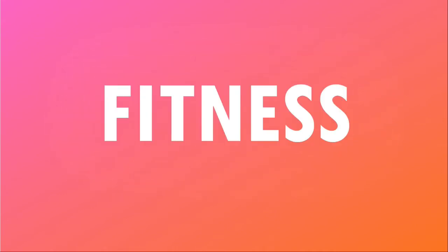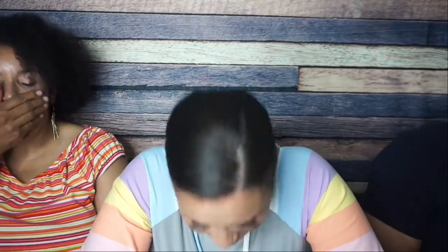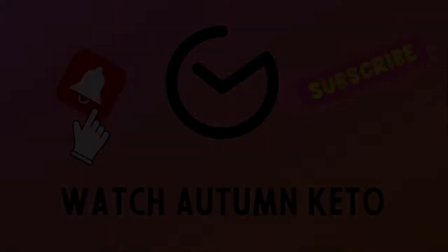We're unboxing the January 2023 Keto Crate right after this. Happy New Year and welcome to the January 2023 edition of the Keto Crate Unboxing. New year, new snacks, new things to look forward to. I'm excited. Let's go.